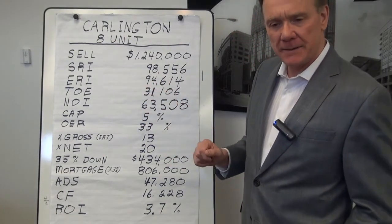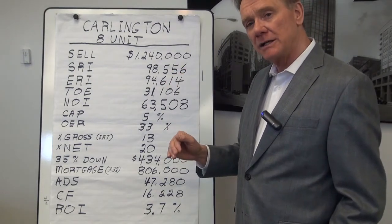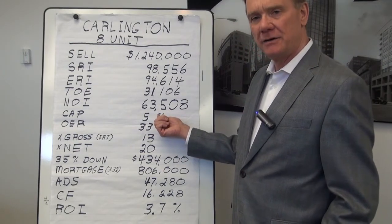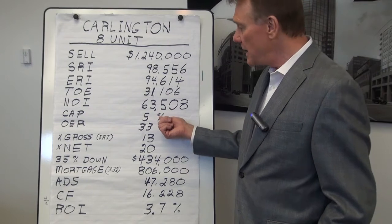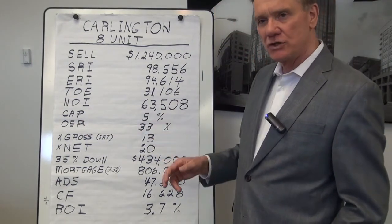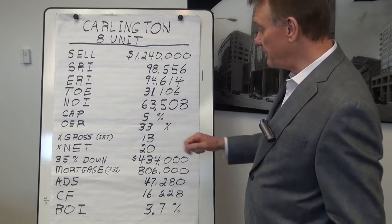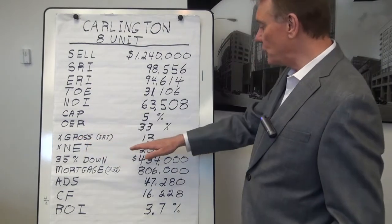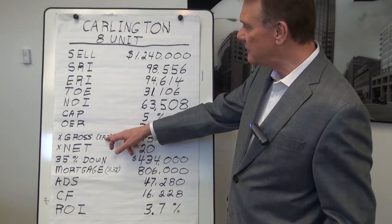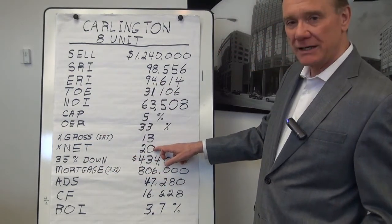Knowing the NOI and the sale price, the cap rate is 5%. By the way, 5% is maybe what you would consider a little bit low for a place like Carlington or Vanier, so I think what this speaks to is the quality of the property. The operating expense ratio is 33%, which is quite good. This property sold for 13 times the gross — where gross means the effective rental income — and 20 times the net.